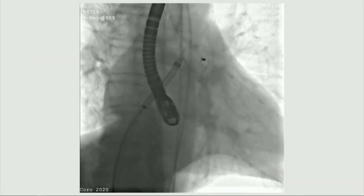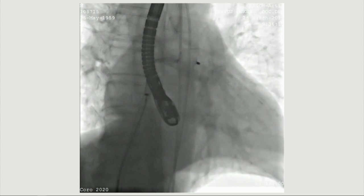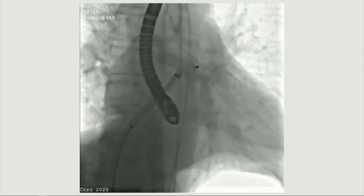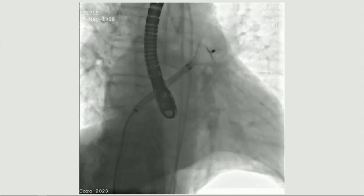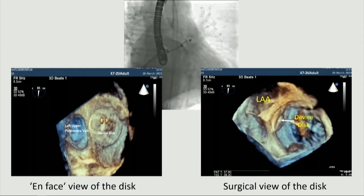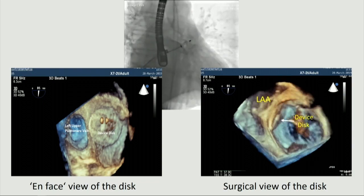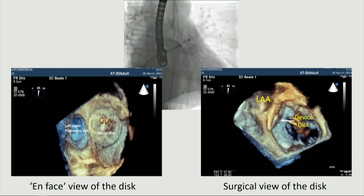Here is our case. This is the first attempt for deployment. As you see, there is an unpleasing appearance, so we recaptured it and advanced it a bit further, focusing on TEE. At the second attempt, we achieved a correct position and shape. Finally, after verification of the five stability signs, the device was successfully deployed without complications, as demonstrated here in biplane fluoroscopy and 3D TEE. This is an en face view of the disc with a nice sealing of the ostium, and this is a superior left atrial view of the disc.